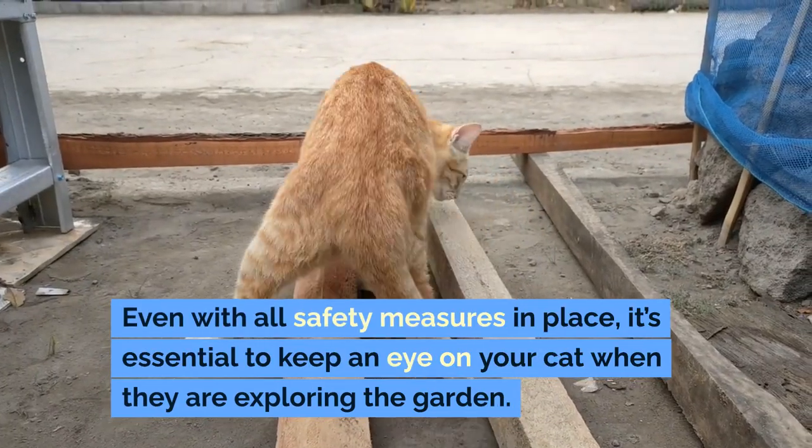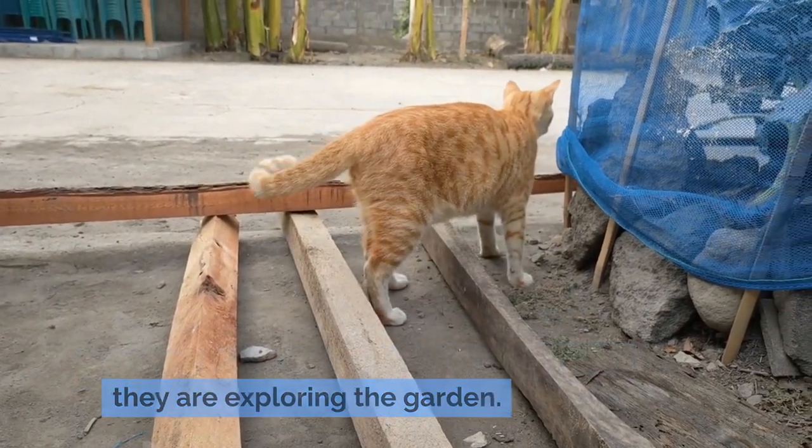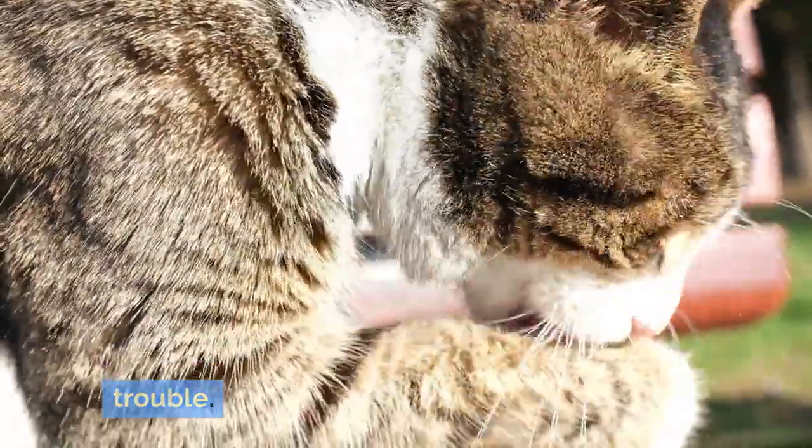Even with all safety measures in place, it's essential to keep an eye on your cat when they are exploring the garden. Supervising your cat during their outdoor time can help prevent accidents and ensure they don't escape or get into trouble.